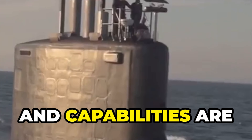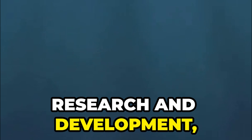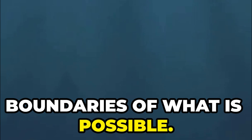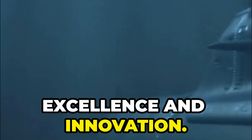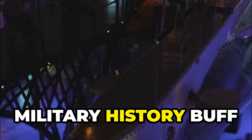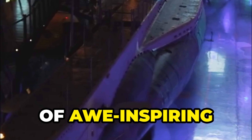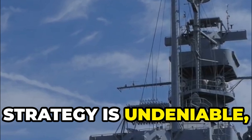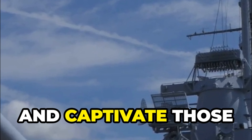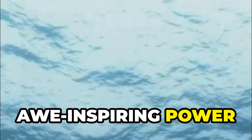The Typhoon's size and capabilities are a reminder of what can be achieved when nations invest in research and development, pushing the boundaries of what is possible. Its legacy lives on in the submarines that patrol the world's oceans today, carrying on the tradition of excellence and innovation. Its impact on naval warfare and military strategy is undeniable, and its legacy continues to inspire and captivate those who study it.